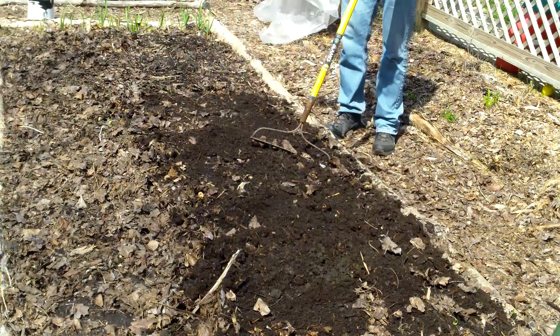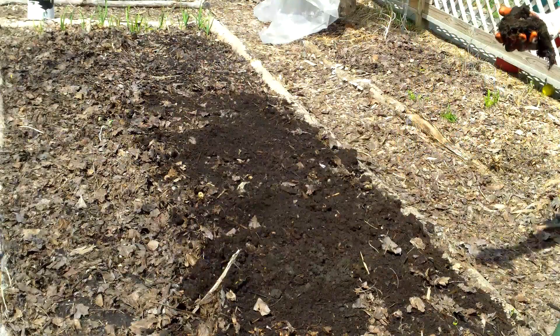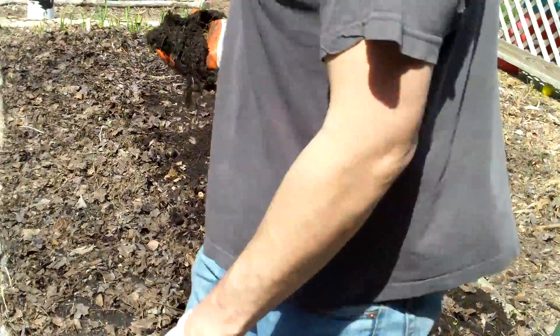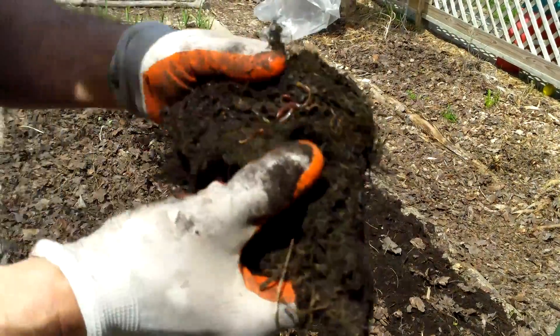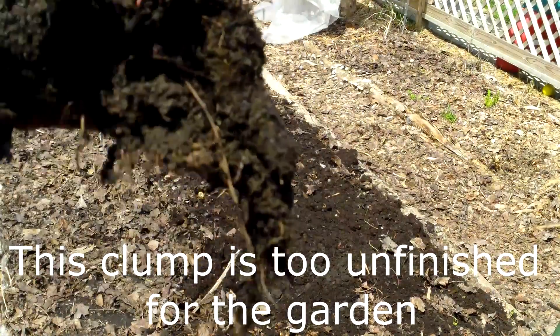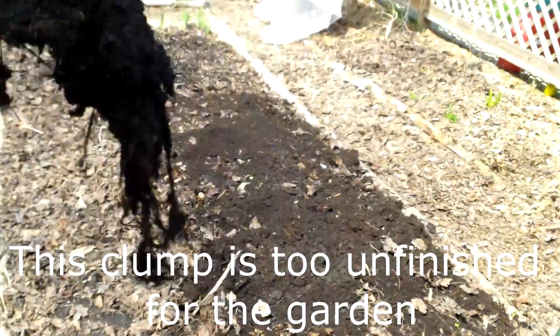Now the worms that were in the finished compost went right onto the garden. And that is one of the reasons why I like to keep a lot of unfinished organic material in the garden — to provide a food source for regular earthworms as well as the red wigglers that end up there. Here you can see some unfinished material that I'm returning to the compost bin, and again it's full of red wiggler compost worms.